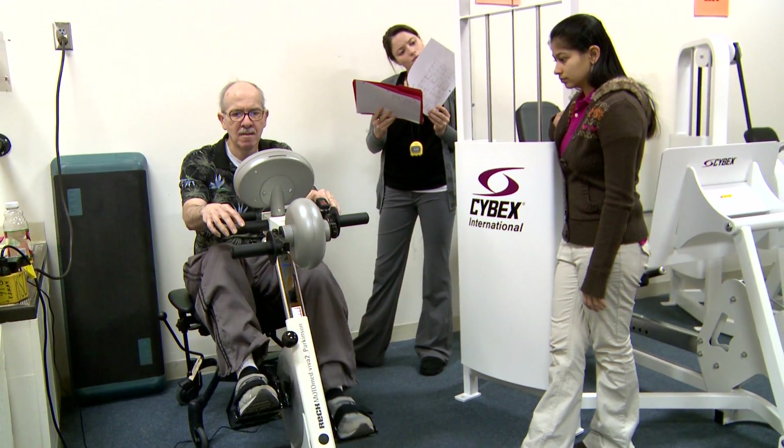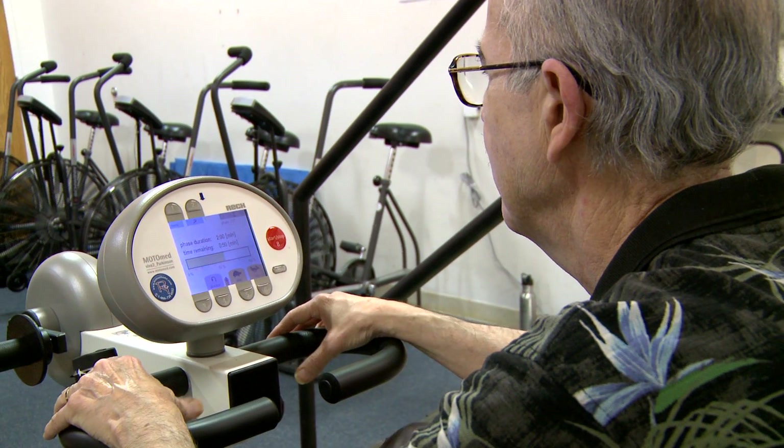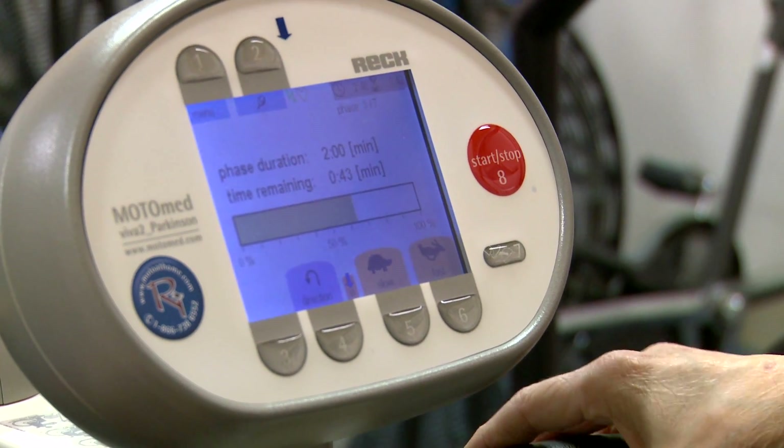We're mostly focusing our Parkinson's research on looking to see if exercise could be a type of intervention for improving motor function in Parkinson's, and we've also started doing studies where we're looking at the role of exercise in improving cognitive function.